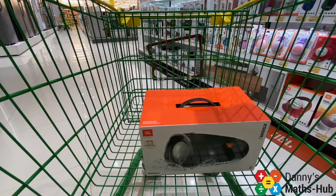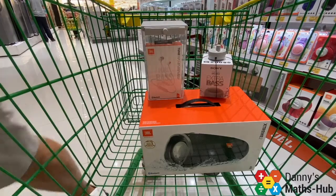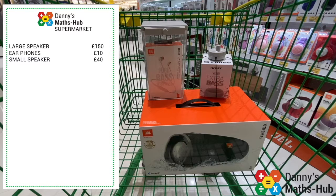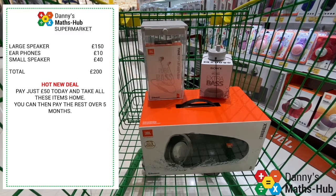For instance, if I wanted to buy these three things — a large speaker, earphones and a small speaker — if I add up all their prices, these come to a total of £200. But the shop is doing a new offer where you can pay just £50 today and take all these items home, then pay the rest of the money over five months. Well, how much would I be paying each month?